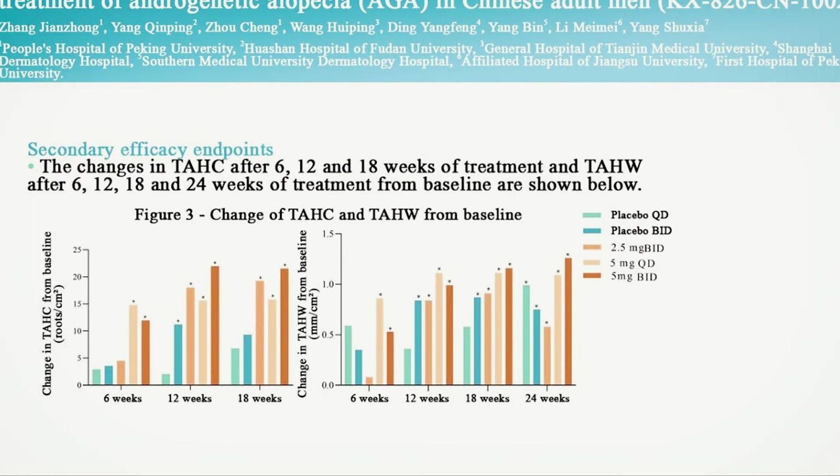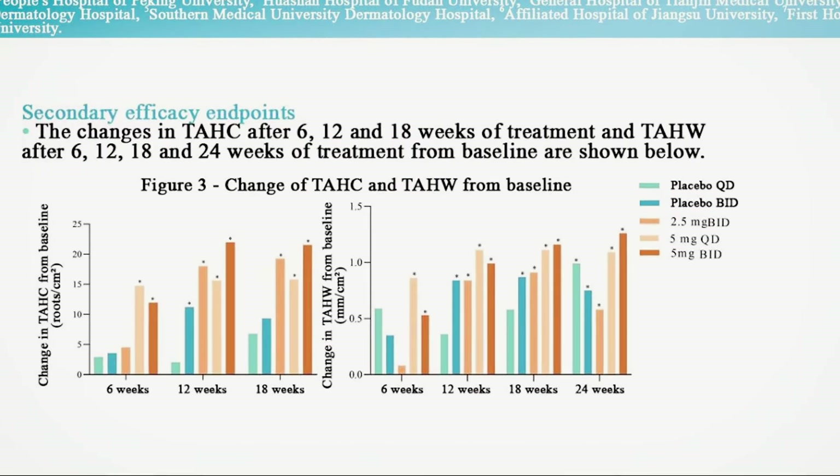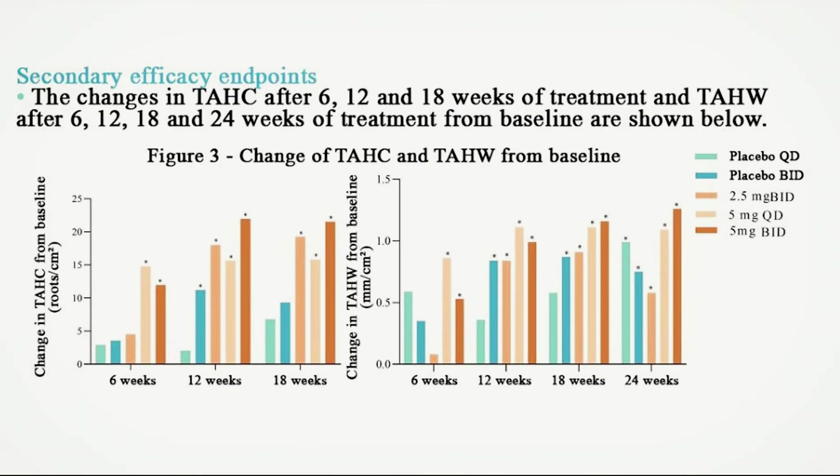Tracking hair count at 6, 12, 18, and 24 weeks confirms that the 0.5% solution applied twice daily is the winner, followed by 0.5% once daily and 0.25% twice daily. The lower concentration solutions won't be examined further, as the 0.5% twice-daily solution has been selected as the candidate to be extensively studied for safety and efficacy in trial number three.